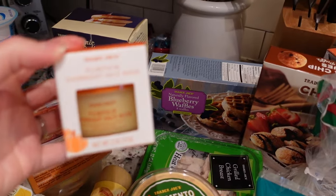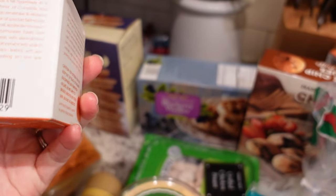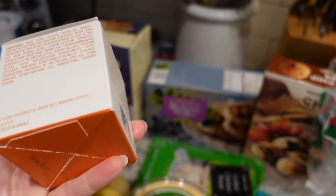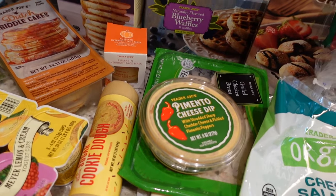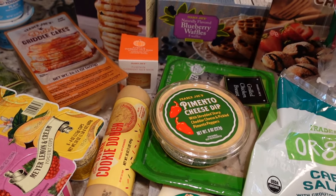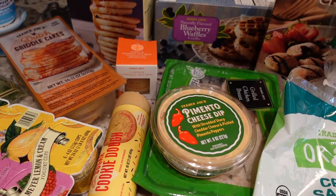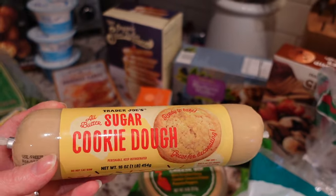One non-grocery item I picked up is this pumpkin overnight face mask. I'm excited to try it - I've heard very good things about it. I tried their watermelon face mask in the summer and wasn't a huge fan, but this one is supposed to be really nice. I just decluttered a bunch of old face masks so it'll be nice to have on hand. As a mom the amount of time you can spend on your skincare routine is not a lot, but on those nights where I want to do a little extra, it'll be fun.